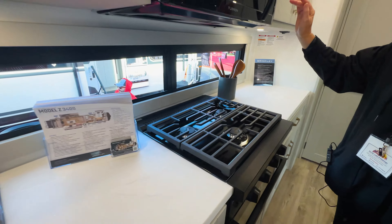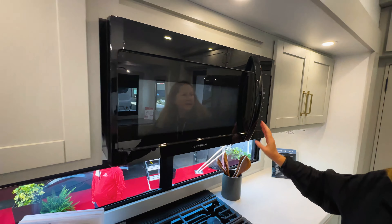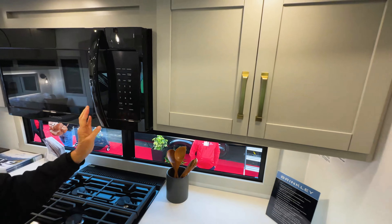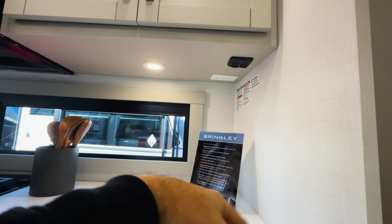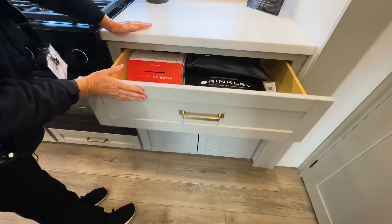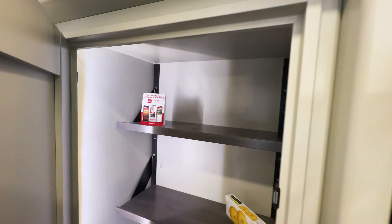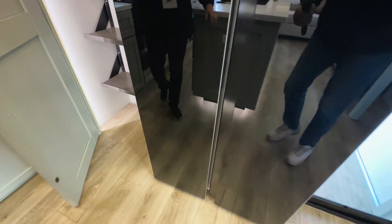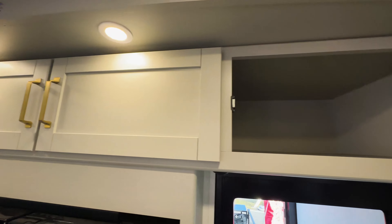We've got residential appliances with a three-burner stove, a nice big oven, and a Furrion microwave up top. There's plenty of power outlets up top so your cords aren't laying around everywhere. Huge drawer, and look at all this cabinetry. You've got a nice food pantry with adjustable shelves. And again, a residential side-by-side refrigerator. Cabinets all up top — that's the tall man storage. That's where I hide my cookies so this one doesn't eat them all.